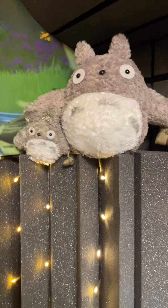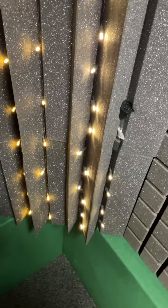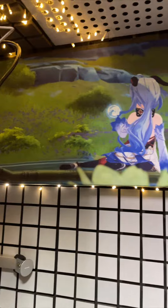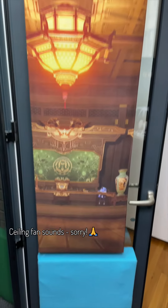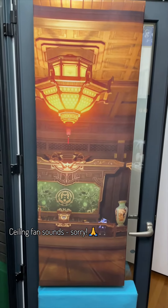Inside the booth are a number of bass traps, booth buddies, bass traps everywhere. This lovely panel of Ganyu, one of my favorite characters in the video game, is a Rockwool panel, as well as the custom made by me Rockwool panels that cover all the hard flat surfaces inside the booth, as well as the ceiling. Baron Bunny, office fridge, and even the door is covered by a Rockwool acoustic panel.